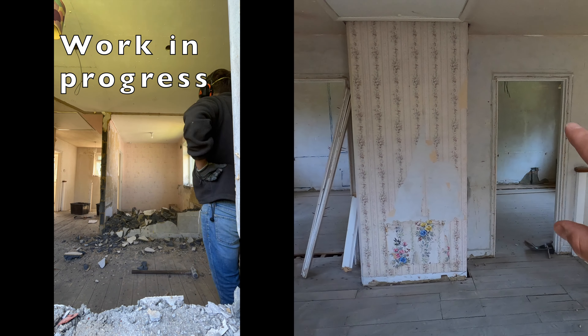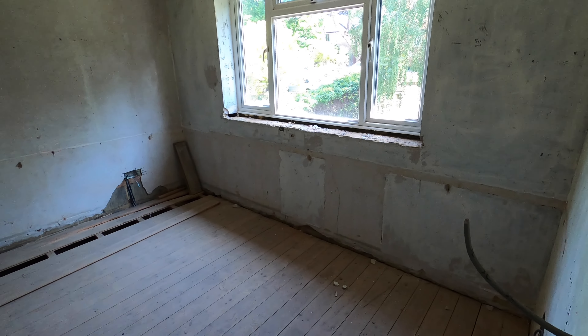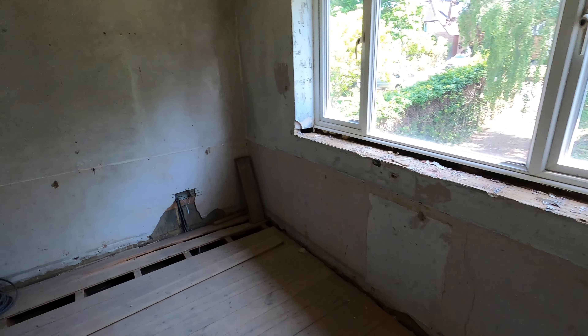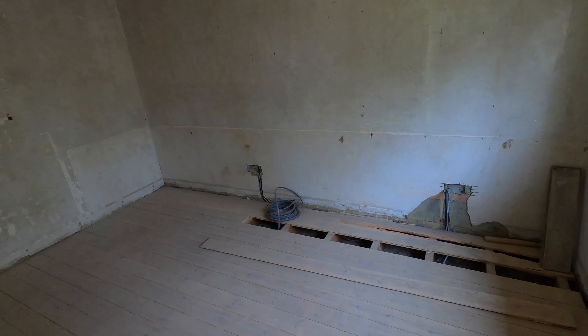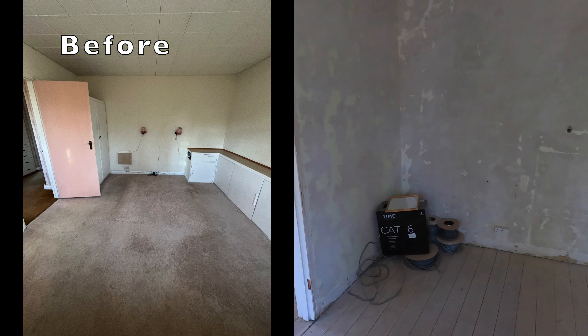We've got the master bedroom in the front here, so no major changes here. I've started a little bit of the rewire and we've got some cable that's come from the garage, which is going to be for a garage fuse board, but no real changes here for now.